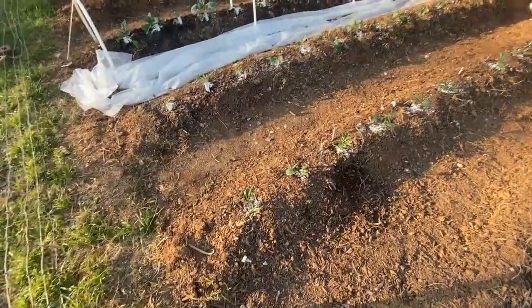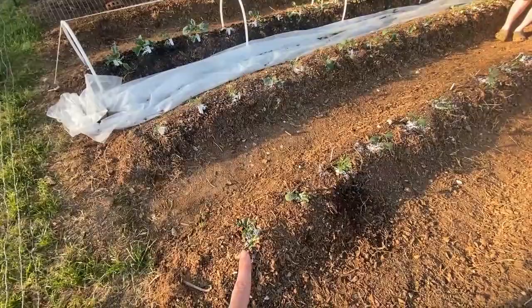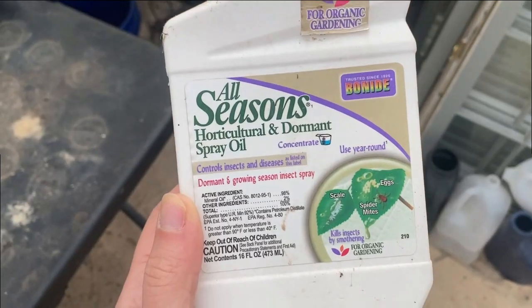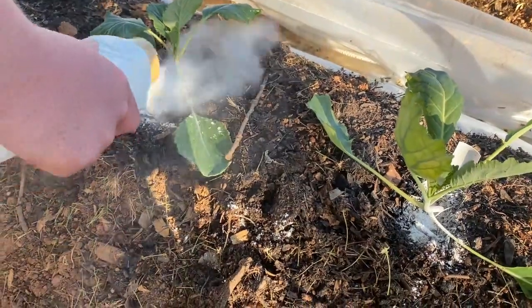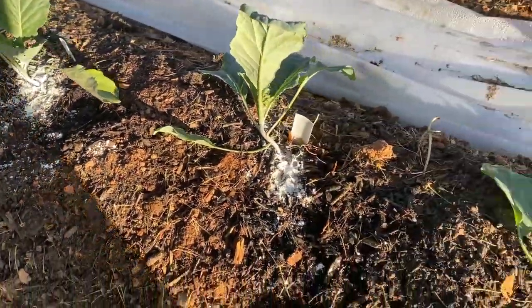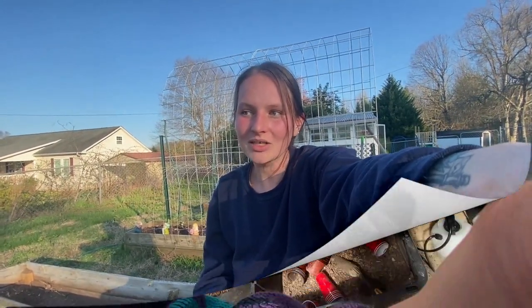Apparently they infect every brassica-type plant, so that's all of our cold-weather crops that we've already planted here — like our cabbage, our broccoli, our kale. I just got off the phone with my grandmother, who owns an actual greenhouse and plant business. She said the best way to deal with them is to dry out the plant as much as possible. So we're not going to water for a little while, and we've put some DE on them.